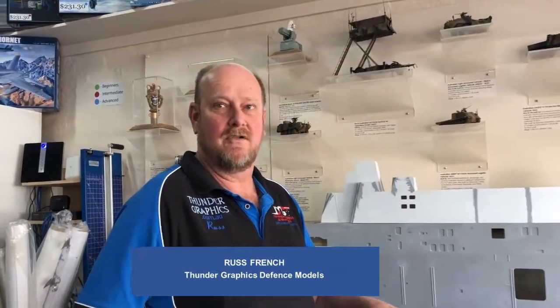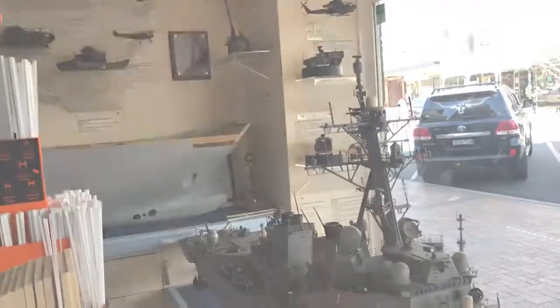They're both 1:72 scale models, both fully radio controlled. The top one is a model of USS Winston Churchill, which is a United States Navy Guided Missile Destroyer currently in service. And the front one is the brand new HMOS Hobart, which has been in commission just over a year. So you actually make these models for defence?